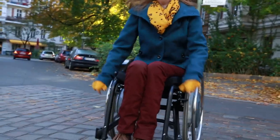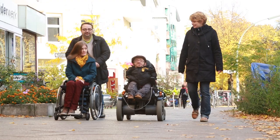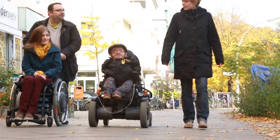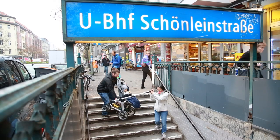Millions of people use wheelchairs, walking aids, or transport a baby in a carriage. Barriers get in their way, and steps and stairs are the most common obstacles they are confronted with.